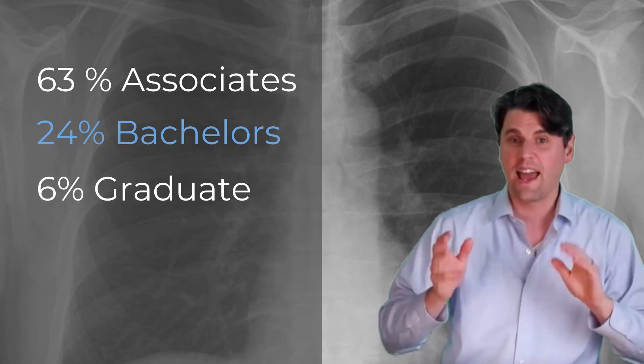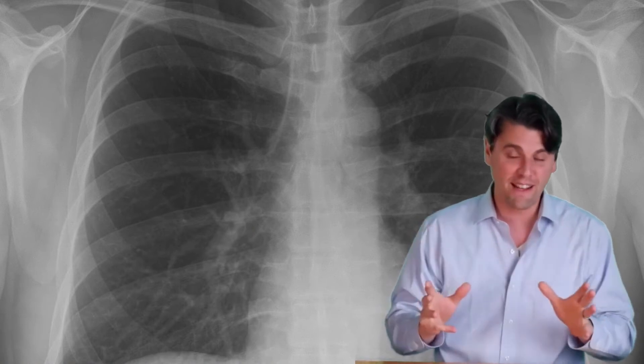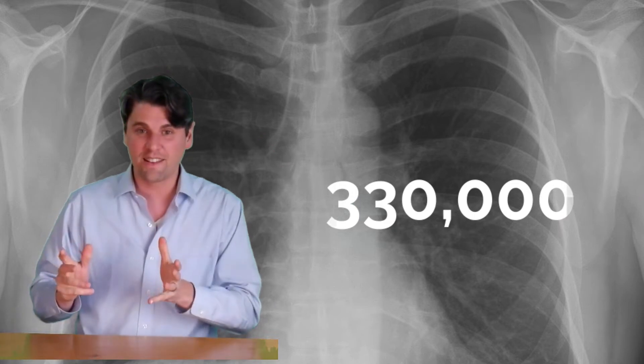Among practicing radiologic technologists, a little over 60% have an associate's degree, 24% have a bachelor's degree, and 6% have a graduate degree. After completing your schooling, you take a registry exam with the ARRT, and after passing you're a registered radiologic technologist — you get the initials RT at the end of your name. The ARRT has more than 300,000 radiologic technologists registered.